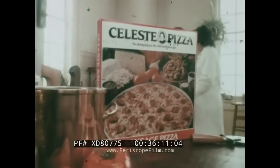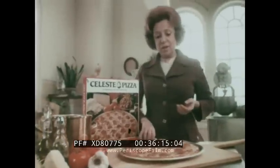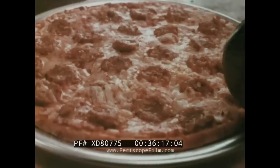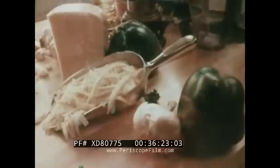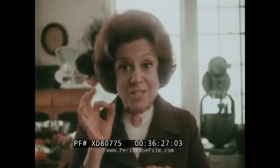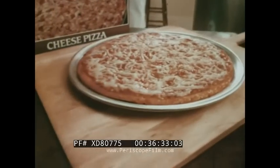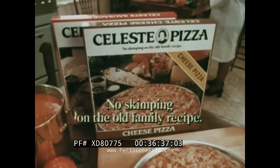This is a Celeste frozen pizza — but please don't compare it with the other frozen pizzas. Compare it with your favorite pizzeria pizza. The crust is not too thick, not too thin. The sauce is made from fancy ripe tomatoes. Lots of mozzarella, Romano imported from Italy, and special seasonings in the sausage. For all our frozen foods, there's no skimping on the old family recipe.